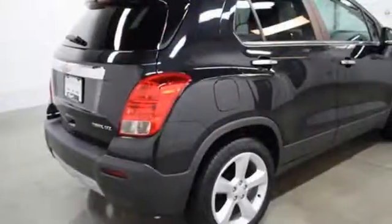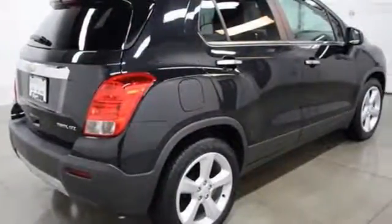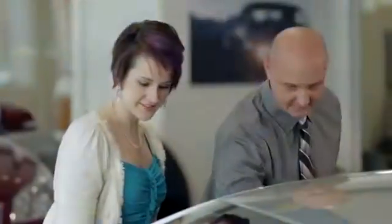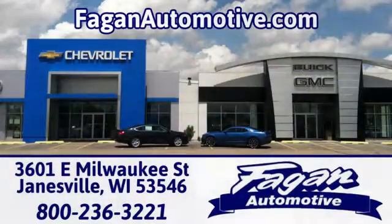Conquer the city. Discover the potential of this Trax today. Beggin Automotive, where it's easy to do business. We're conveniently located at 3601 East Milwaukee Street in Janesville, Wisconsin.